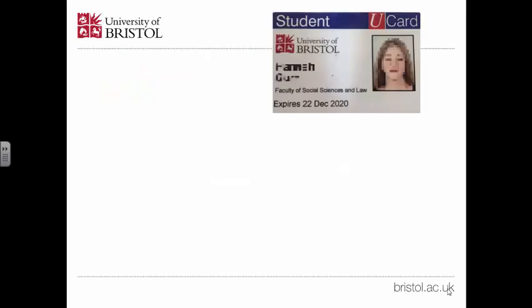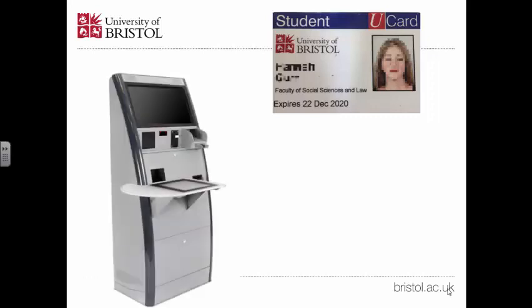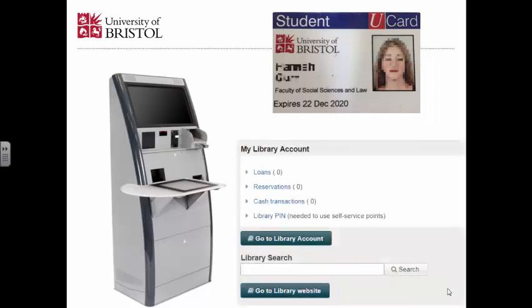To borrow books from the library, you need your U-Card — your student card. You need a self-service machine. And you need your library pin. If you just click here, you'll be able to find your library pin.